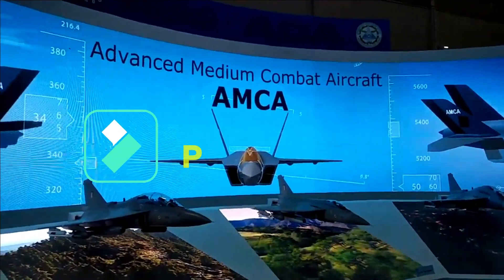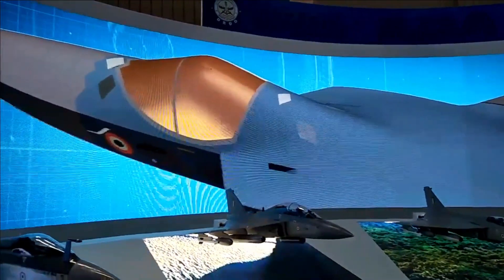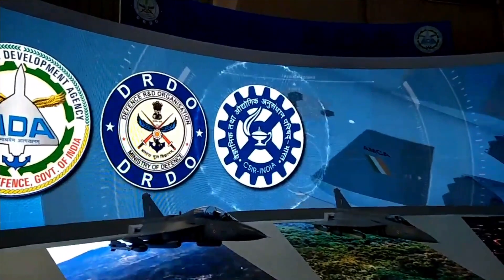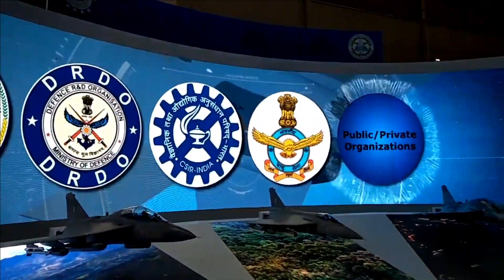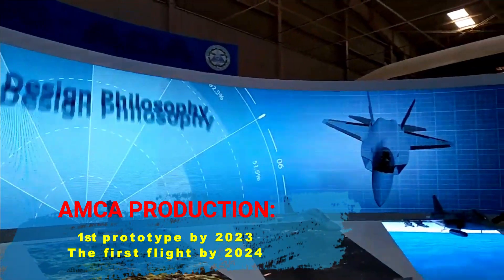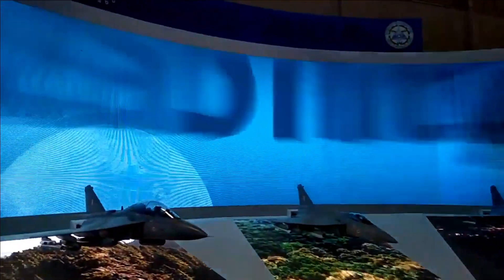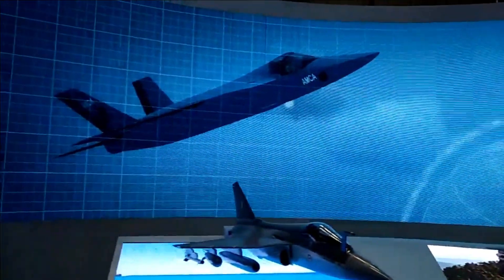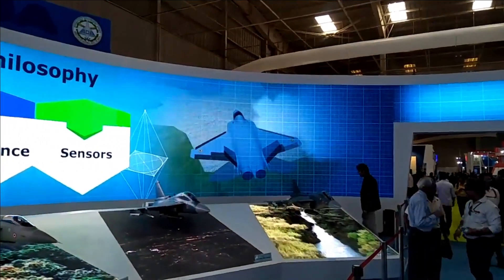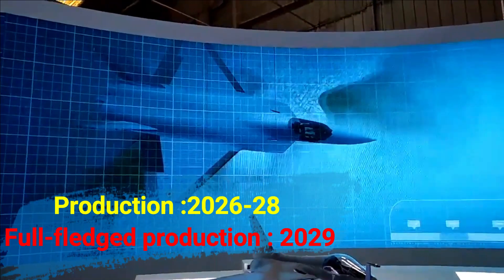The design configuration of AMCA is now frozen and its Preliminary Design Review is complete. The fighter is currently in Critical Design Review, which is expected to be completed by mid-2022. Once the CDR is complete, AMCA will be ready for prototype development. The first prototype rollout is planned for 2023 and the first flight by 2024. There could be a delay of three to six months in the first flight, but the government is focused on getting AMCA rolled out as soon as possible. HAL is looking to commence production between 2026 and 2028, with full-fledged production starting by 2029.